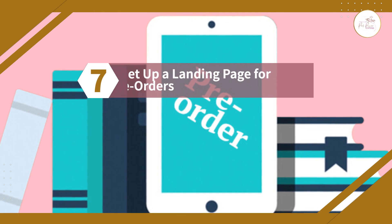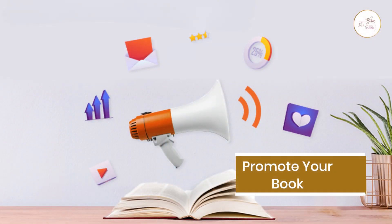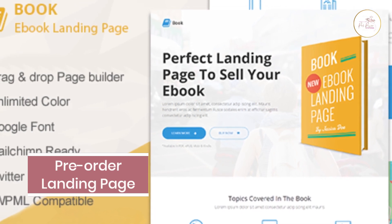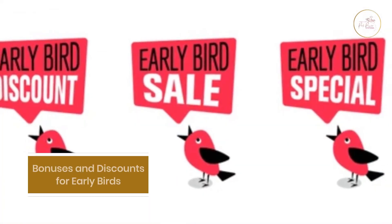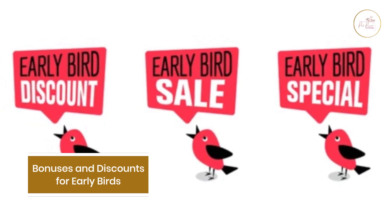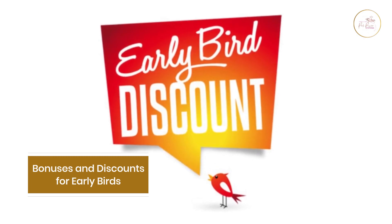Number seven: setting up a landing page for pre-orders. If you've reached this step, congratulations! You've done the hardest part, and now it's time to promote your book through different channels to build the hype. You can start by creating a pre-order landing page where a limited number of readers can access your book before it's officially released. You can also provide various benefits to early bird readers, such as bonuses or discounts.